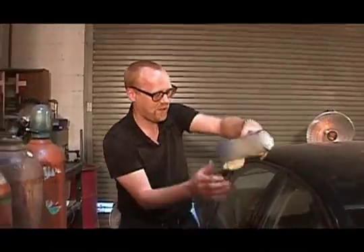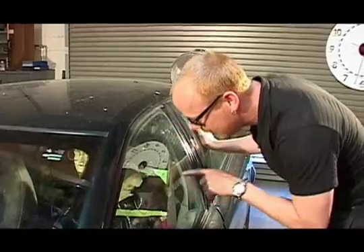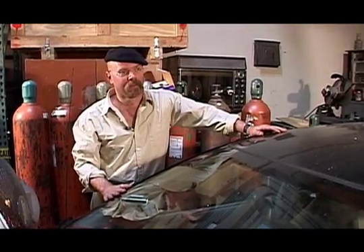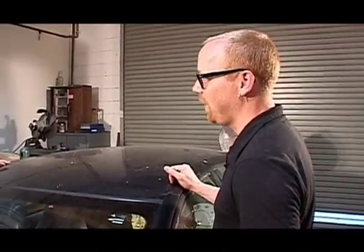That's a spectacular one. I can definitely understand how you'd mistake this for brains. The whole can landed in the front seat, which means it had to come across this way — easily hitting the head. I think we've definitively proved that this is entirely not only plausible, but possible.